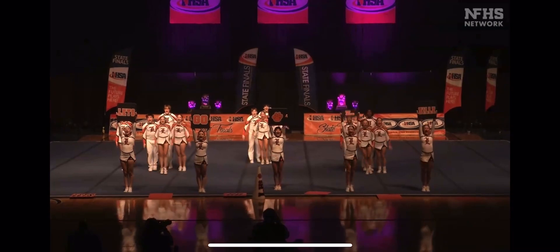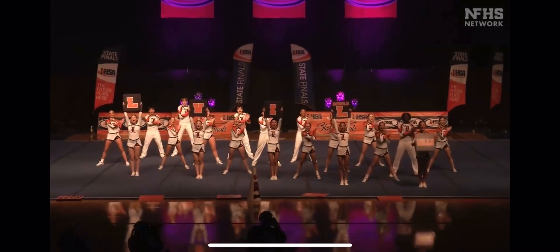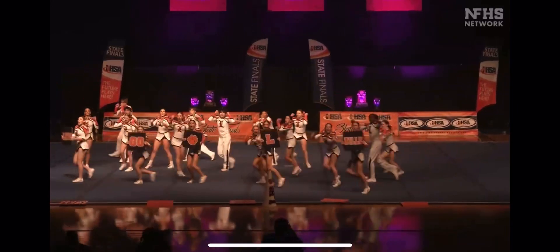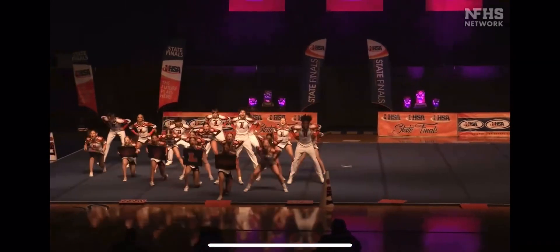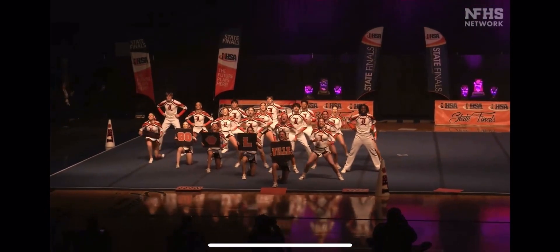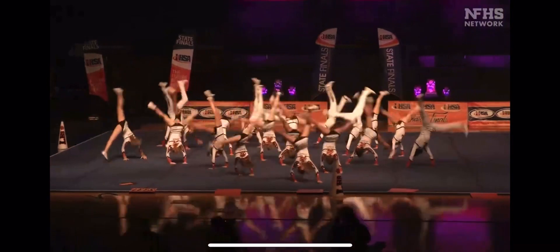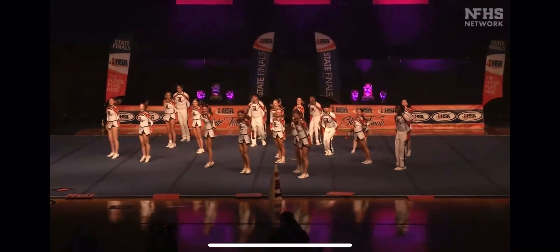Let's go LL! LL, T-I-L-L-T. Let's go LL! Great lift of the four.